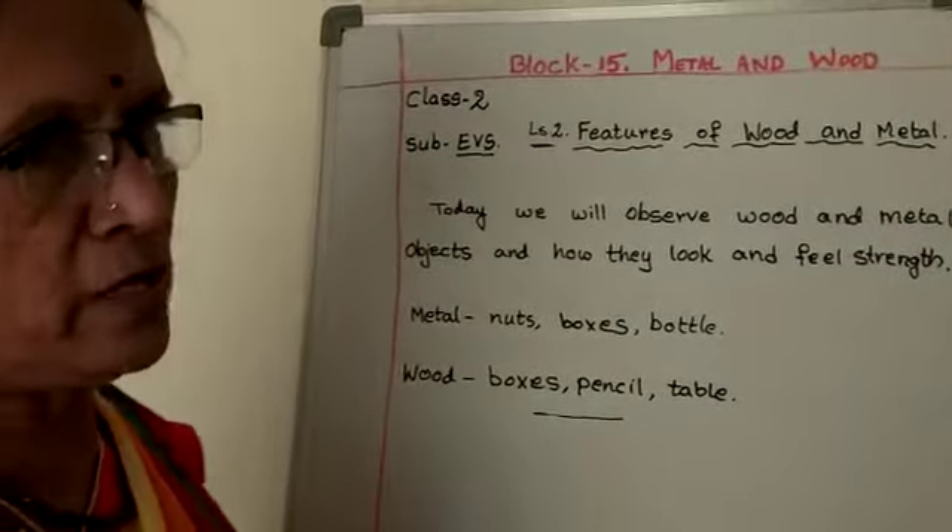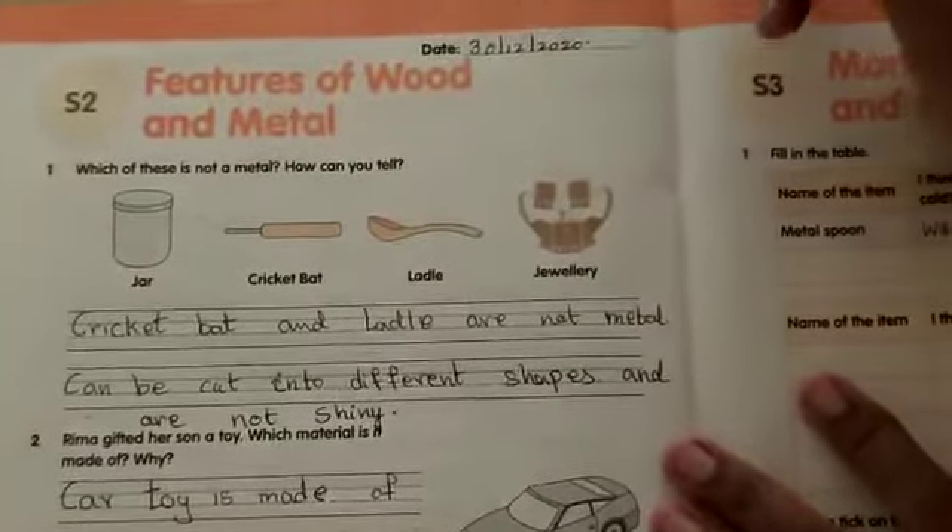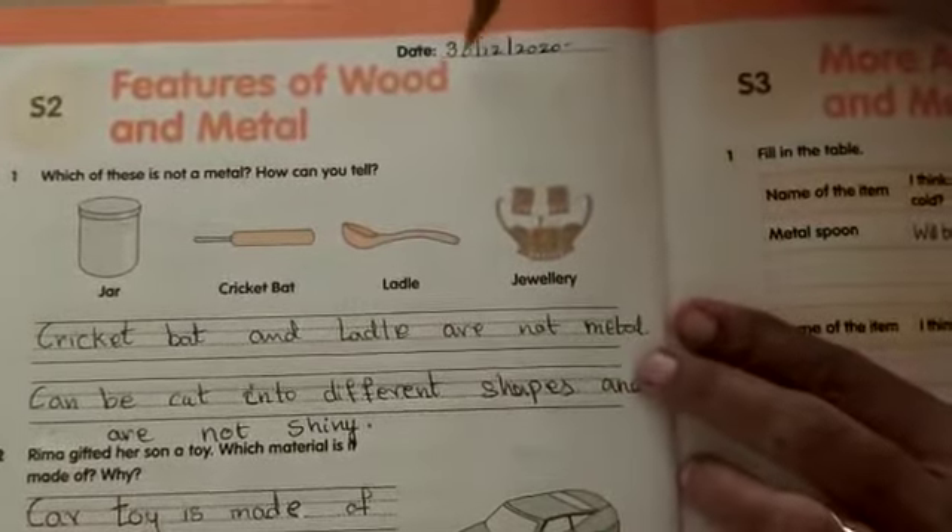Now open your EBS book. Open to page number 36 — yes, features of wood and metal. Write today's date.